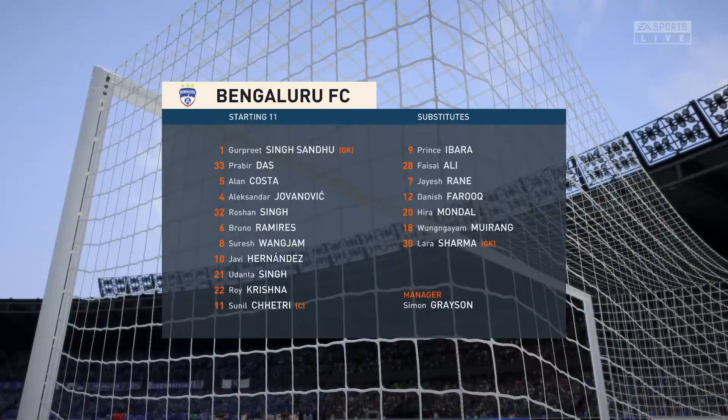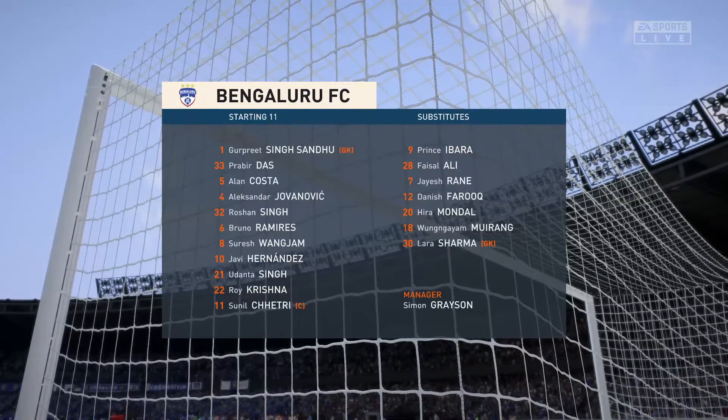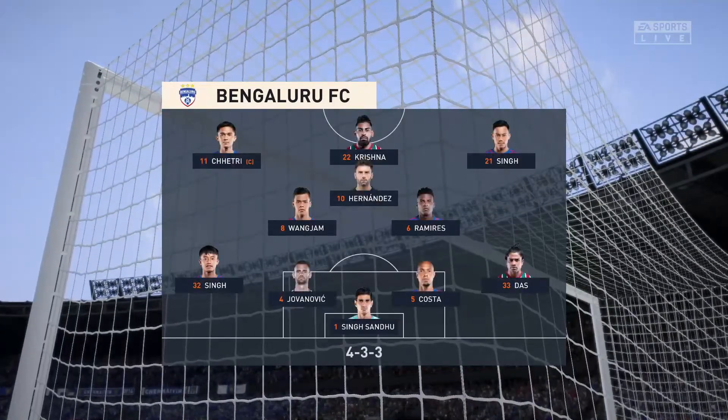Let's have a look at the initial eleven for the visitors. Well, it's a 4-3-3 with two out-and-out wingers, but they do vary their movement. They give width, but they also make diagonal runs infield when the ball's on the opposite flank. Their performances will be key today.